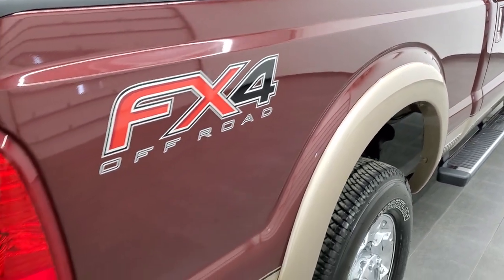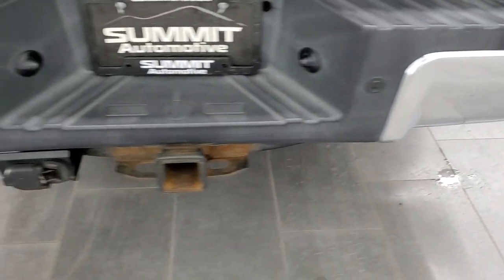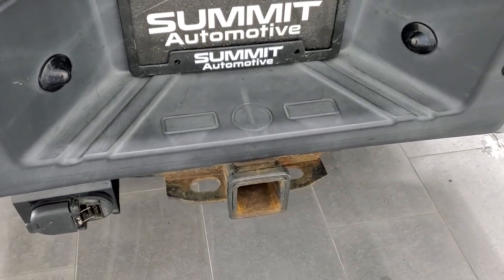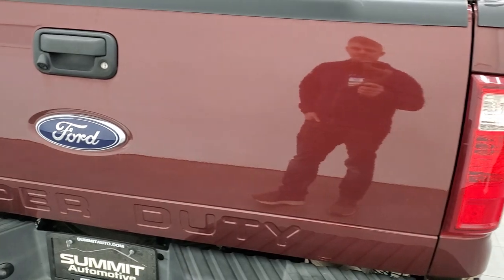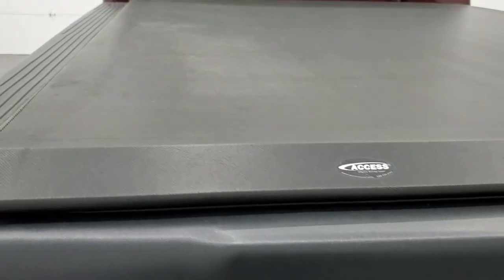The passenger-side box is in excellent shape with the FX4 off-road suspension package. The rear bumper is in really nice condition and it does have the backup parking sensors. Full towing package includes a receiver hitch, four-pin and seven-pin wiring. The tailgate is in pretty nice shape. It also has a backup camera, locking tailgate, and an Access soft roll-up tonneau cover with no rips or tears.